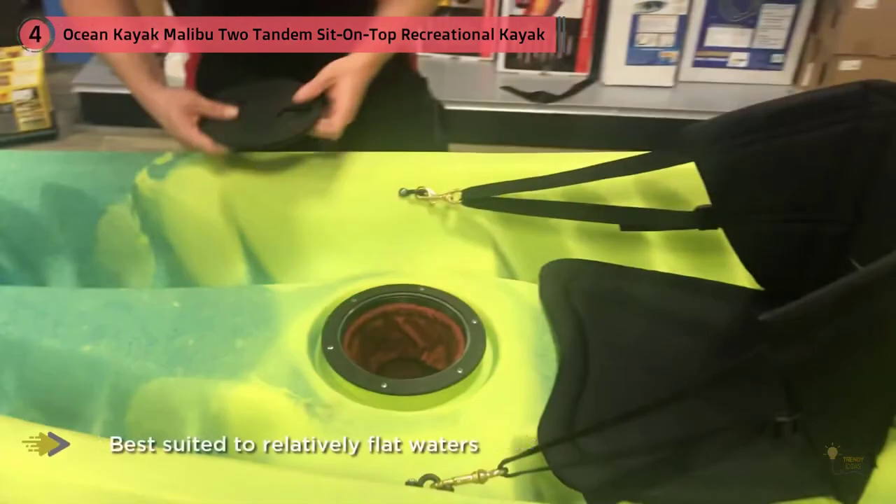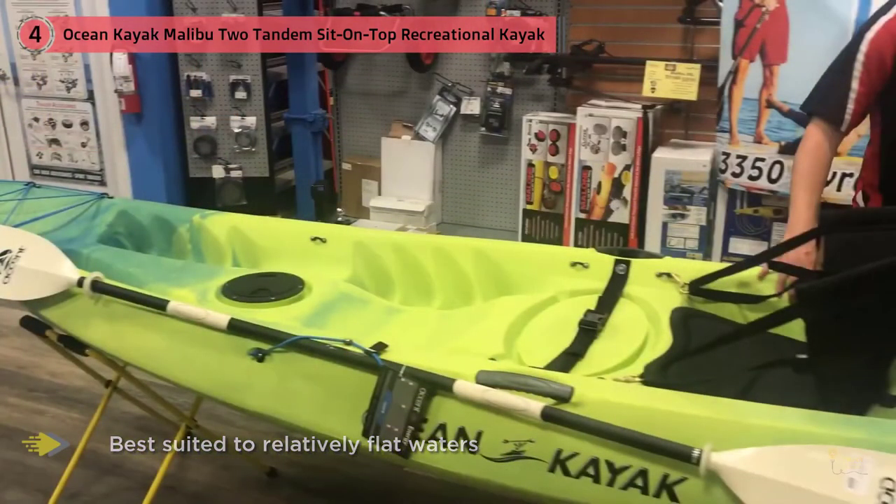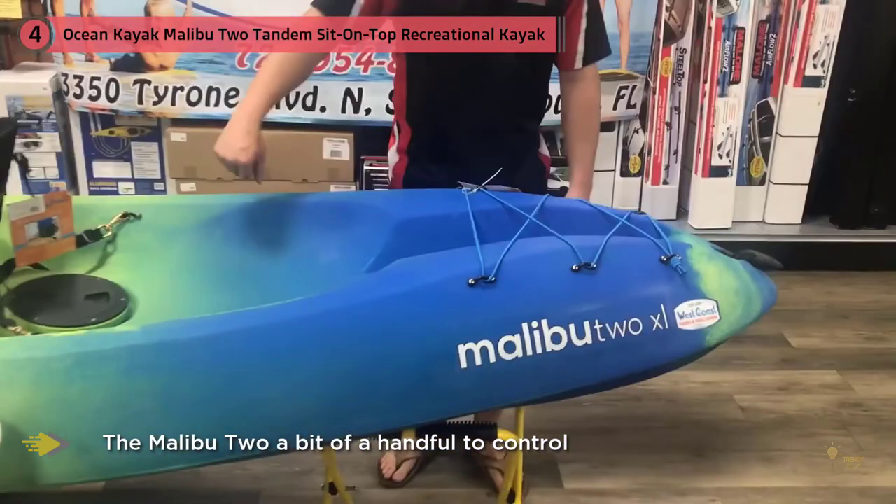It's a hard-shelled yak, so of course it won't store away compactly like some of the inflatable tandems in the list, and it's best suited to relatively flat waters. Rough waters can make the Malibu 2 a bit of a handful to control, which could prove tricky for beginners.